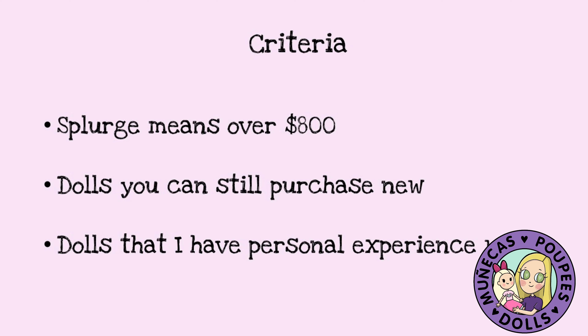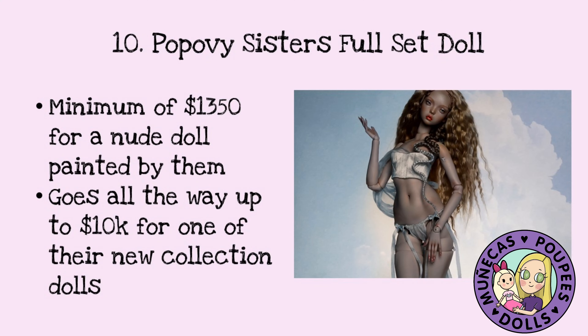So that being said, let's jump right into the list. Number 10 on my list is a Popovy Sisters Full Set Doll, and these are a minimum of $1,350 for a new doll painted by them.